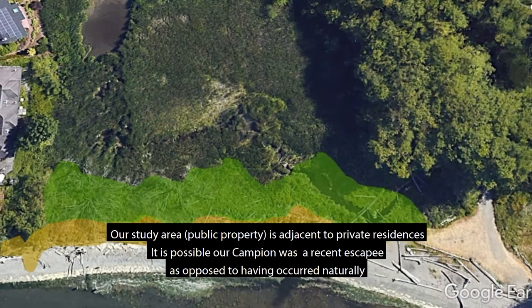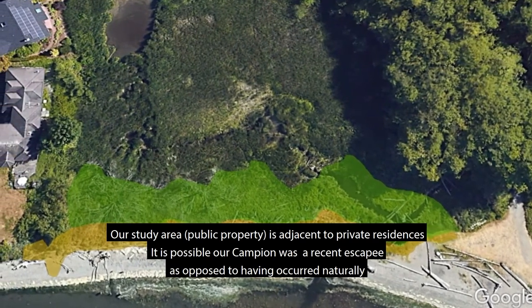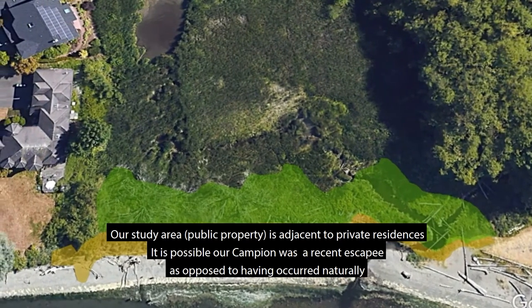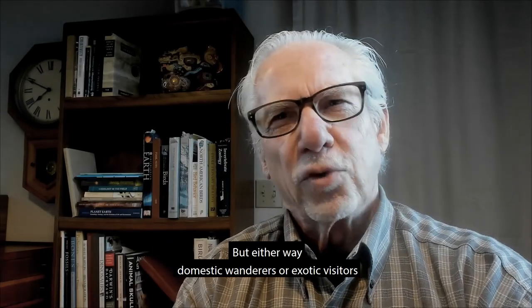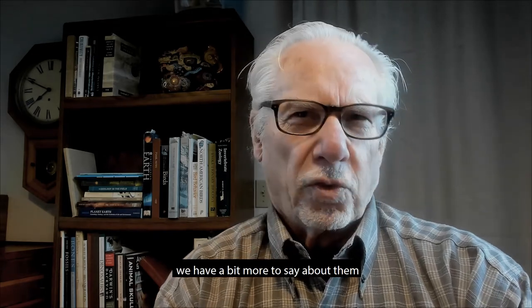Our study area, public property, is adjacent to private residences. It is possible our Campion was a recent escapee, as opposed to having occurred naturally. But either way, domestic wanderers or exotic visitors, we have a bit more to say about them.